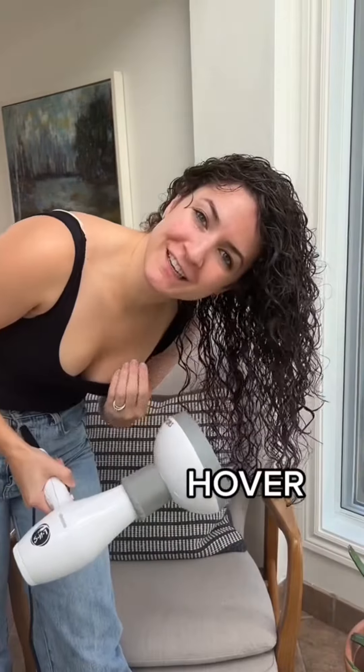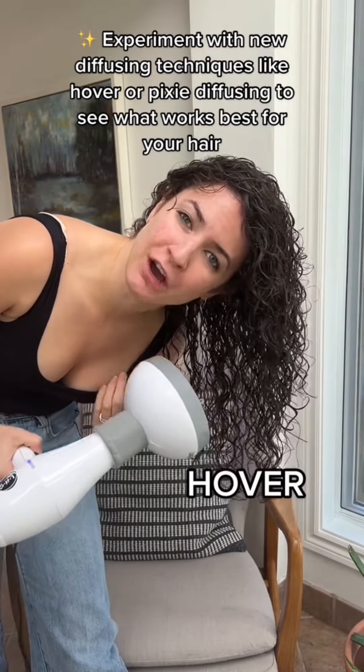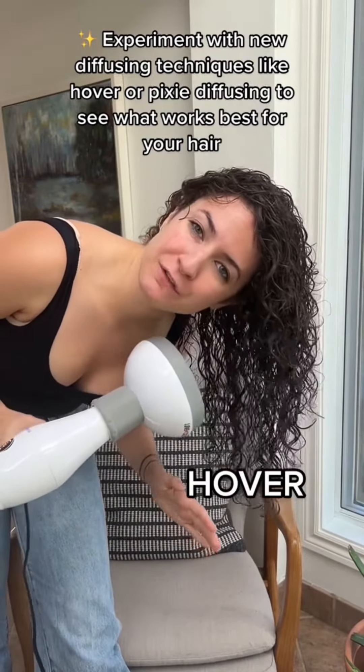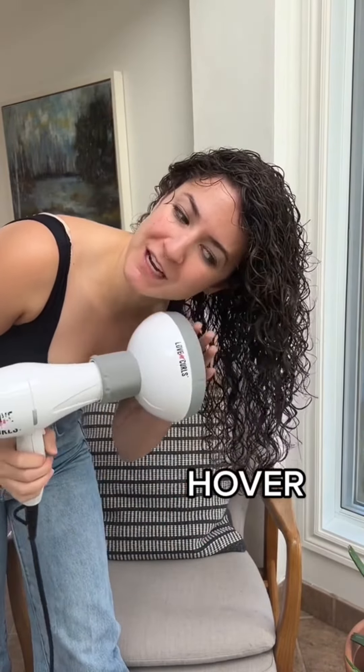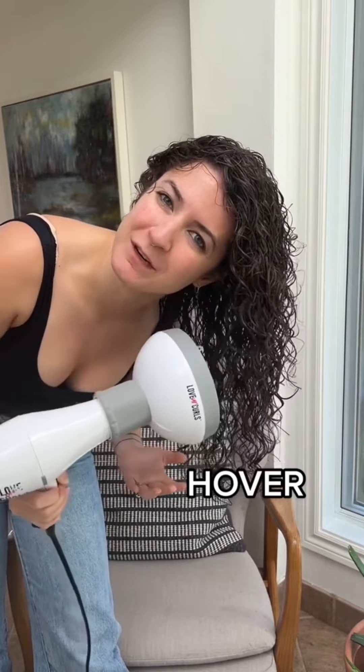The first technique that is going to really help reduce frizz when you're diffusing is called hover diffusing. You hold the diffuser about 10 centimeters away from your hair and rotate it. You can use a slightly higher heat than you would normally use because you're holding the diffuser about 8 to 10 centimeters away.